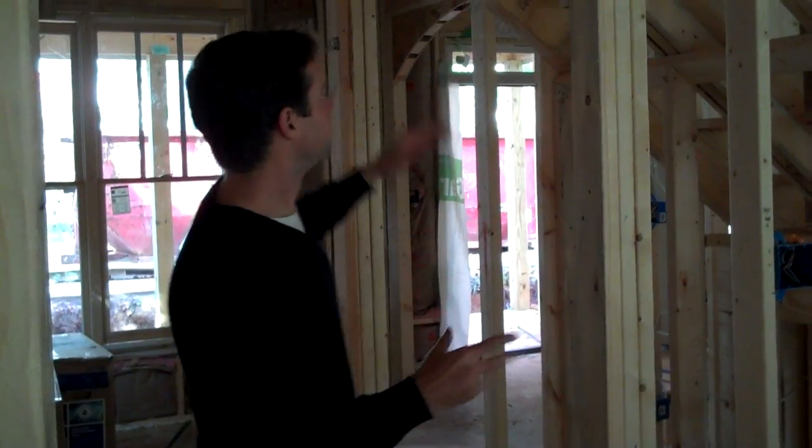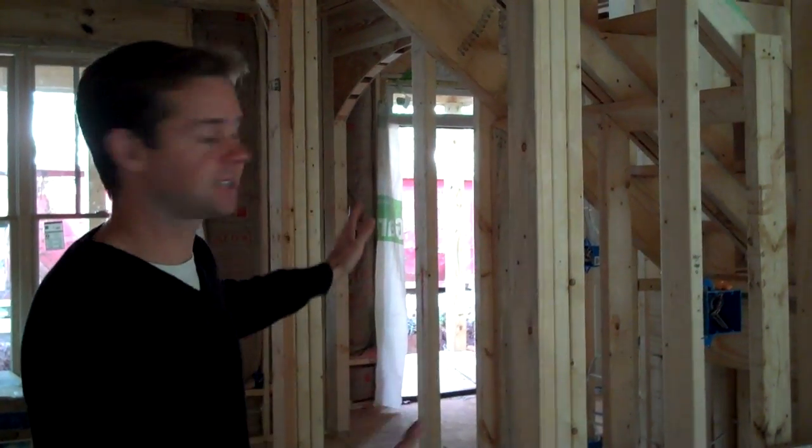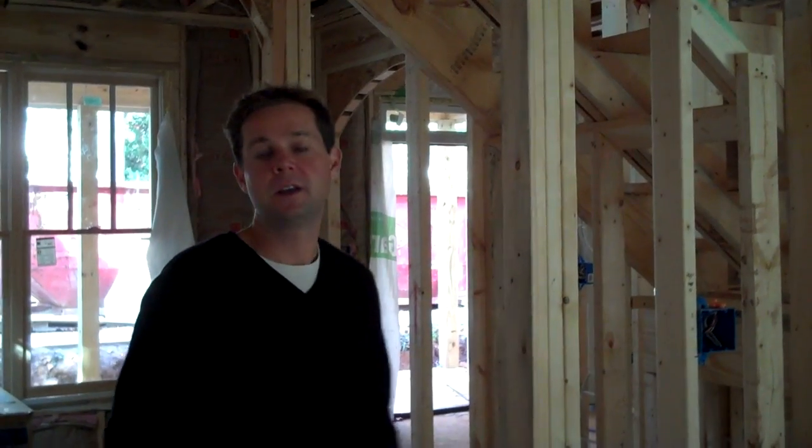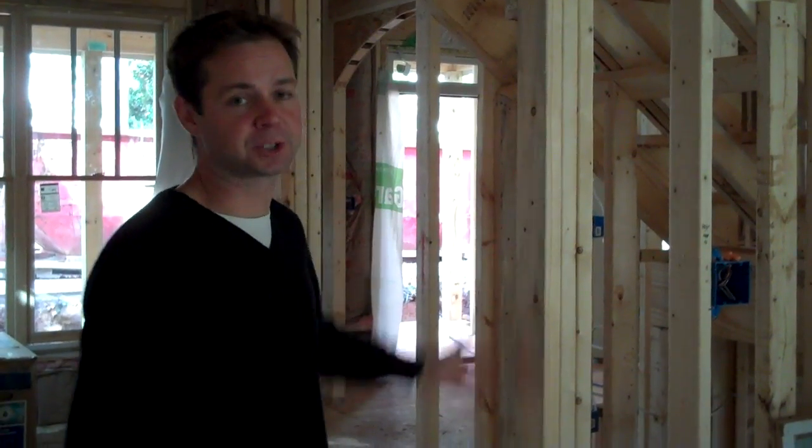Hi, this is Brian Eastman with HouseFlipTips.com. Today I wanted to talk to you a little bit about using space that you already have for a different purpose. For example, if you take a look under the stairwell, as it was marked in our plans, this was just wasted space — there was just going to be a wall here. But when we actually built the house and finished the flip, we realized that we actually have some good usable space here.